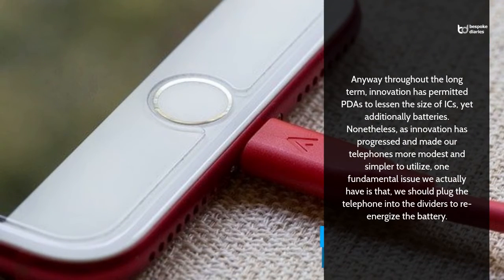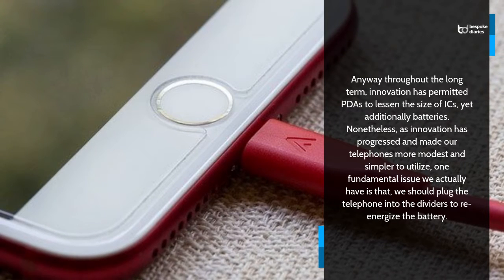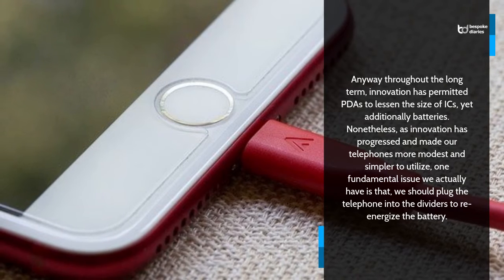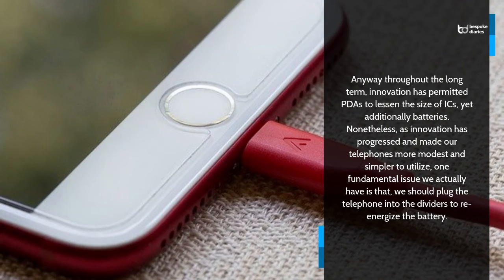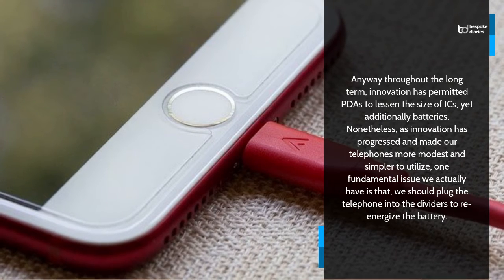Anyway throughout the long term, innovation has permitted PDAs to lessen the size of ICs, yet additionally batteries. As innovation has progressed and made our telephones more modest and simpler to utilize, one fundamental issue we actually have is that we should plug the telephone into the dividers to re-energize the battery.